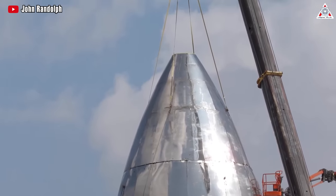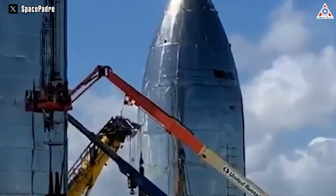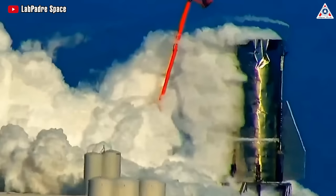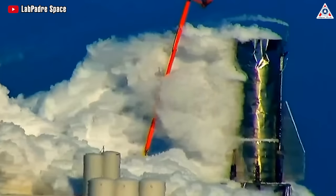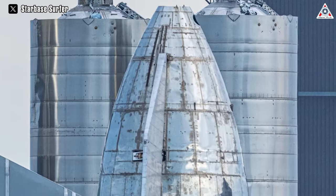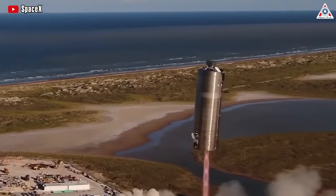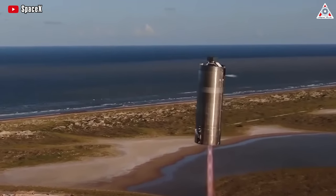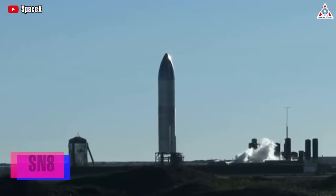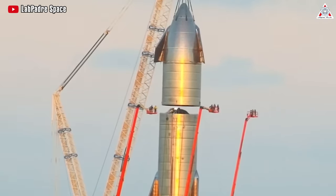That first nose cone was created for Starship Mark 1. However, it was never fully stacked on this prototype but was only temporarily placed on top of the MK1's tank section. The nose cone was later removed and the tank section was rolled to a nearby launch pad for testing. About half a year later, another nose cone was created for the SN5 prototype, though it wasn't involved in SN5's flight — that prototype only flew with the tank section. Coming to SN8, that was the first time we saw a nose cone completely stacked on a Starship prototype.